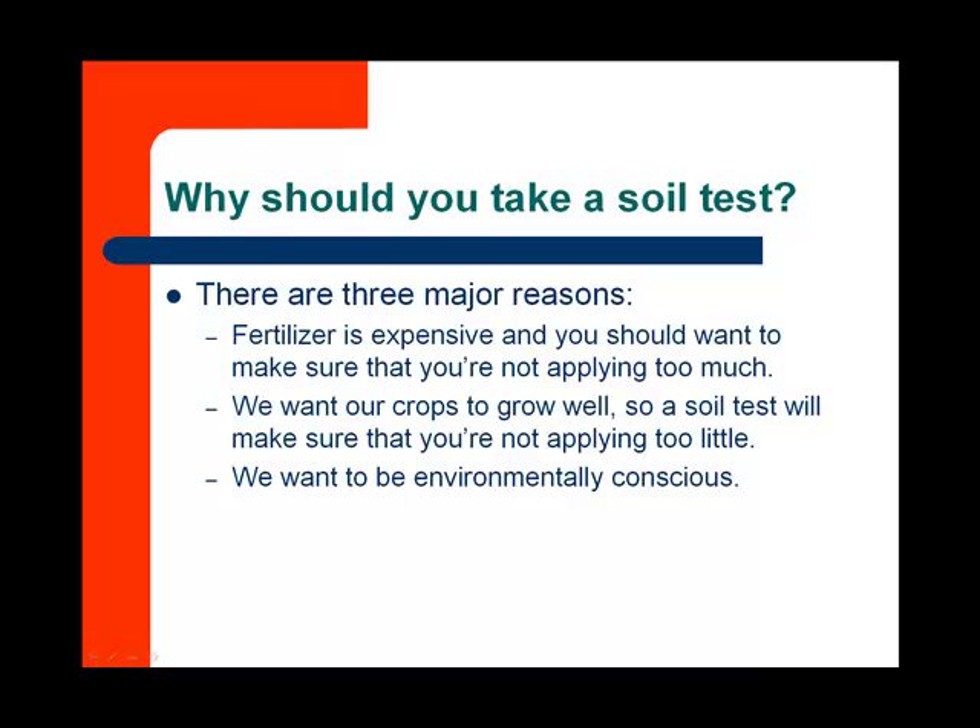We really want to be environmentally conscious in all the decisions that we make. Florida is a state that sits on a giant aquifer, and we really want to make sure that we protect that aquifer for future generations.